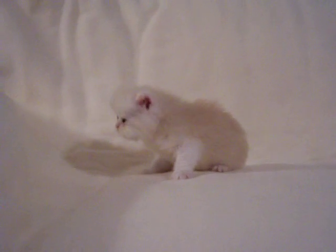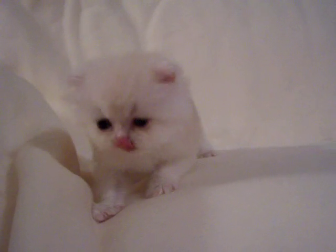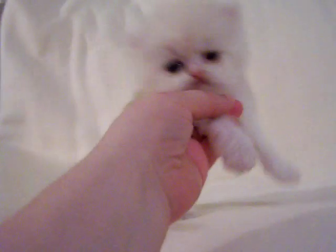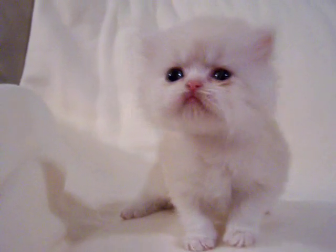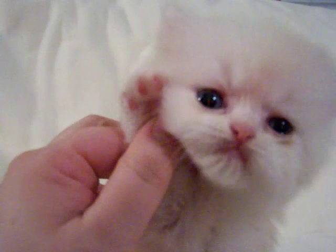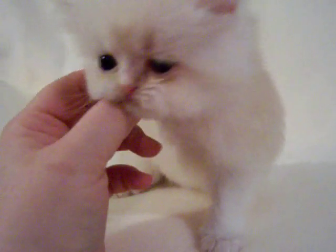Hello, this is sweet little Creme Brulee. He is a male cameo Persian and he is just the sweetest little kitten he could be. He's very tiny still, but he'll be ready to go soon. He has a cute little pink nose. He has cute little pink paw pads. And a very sweet and gentle personality.